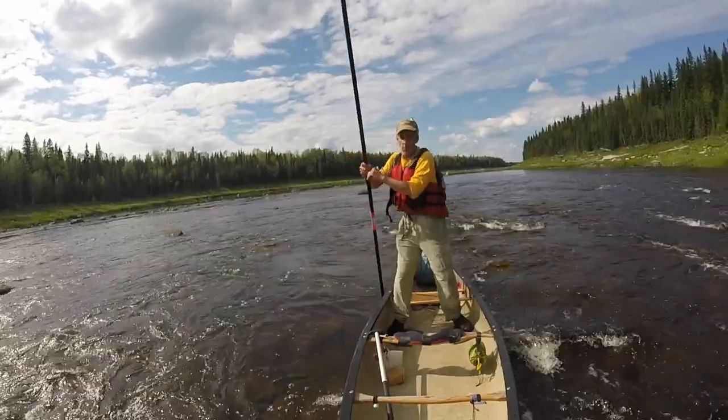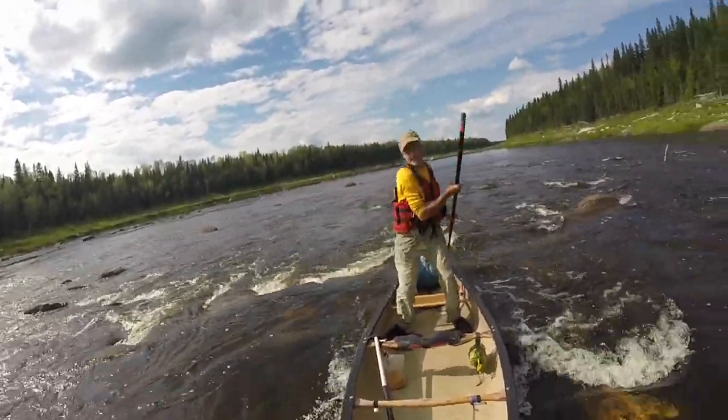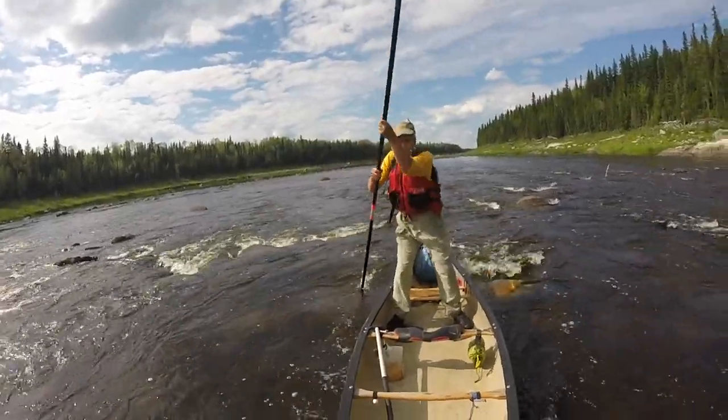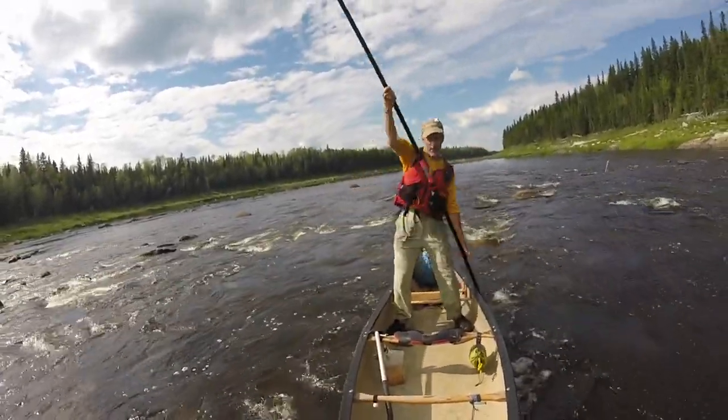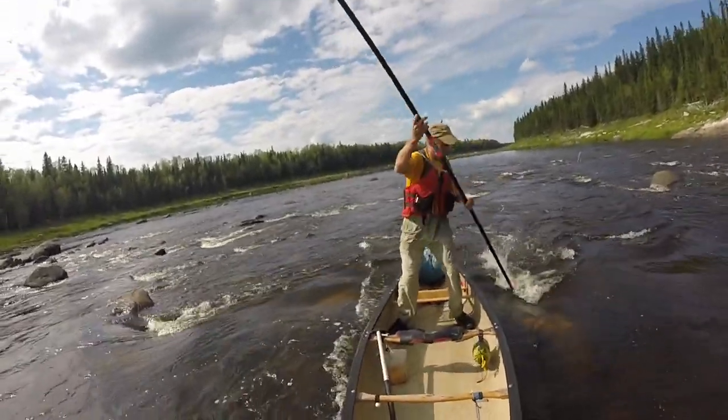And then there's what most people believe is the only reason to use a pole: going upstream. Well, absolutely — if you want to go that way, a pole can really oblige you.